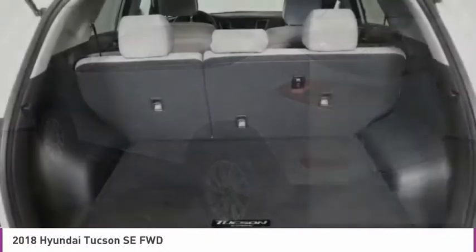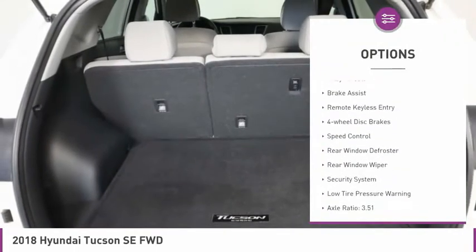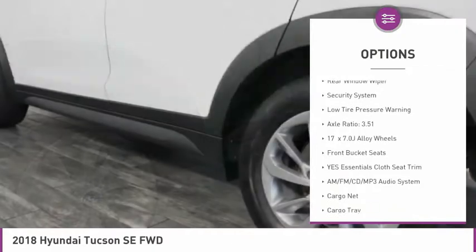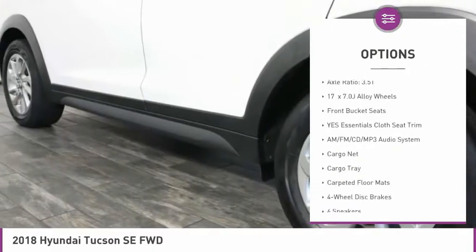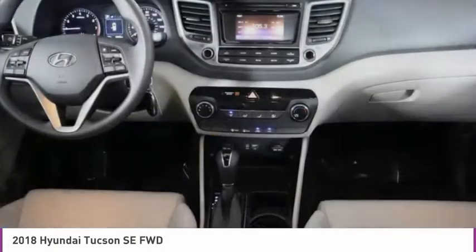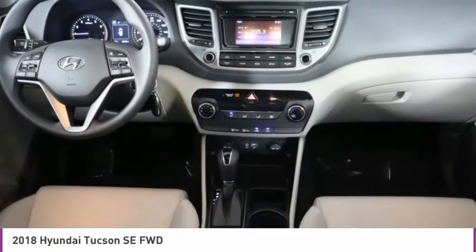Here are some of this vehicle's great options: electronic stability control, alloy wheels, brake assist, remote keyless entry, four wheel disc brakes, speed control, rear window defroster, rear window wiper, security system, and low tire pressure warning.